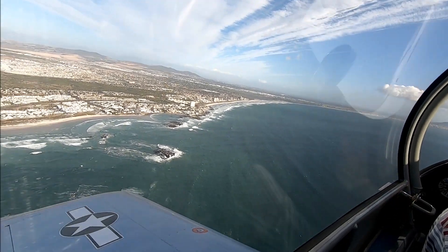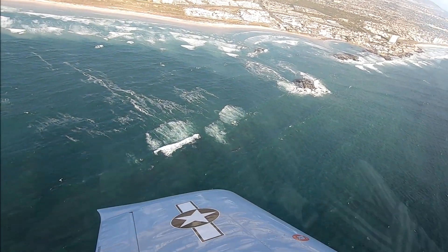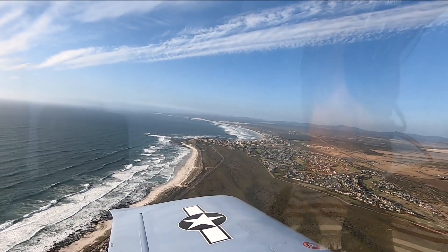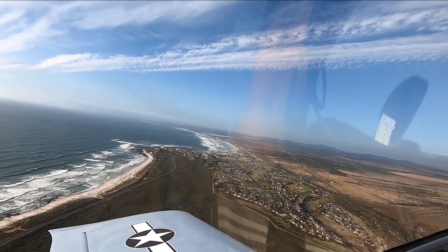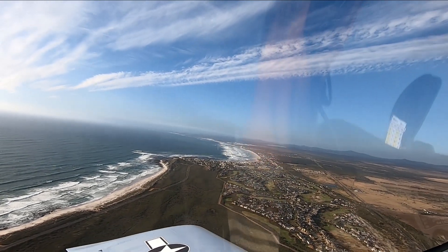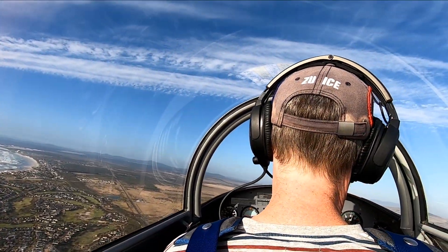We'll go out to the Delta 200 which is out north, so here's Big Bay Bloberg. Okay, 1,000 foot climb. Traffic in the Big Bay Bloberg area, Charlie Echo Vans RV-8, 1,000 feet, climbing to 1,500, entering the Delta 200, routing north, changing frequency 1244.